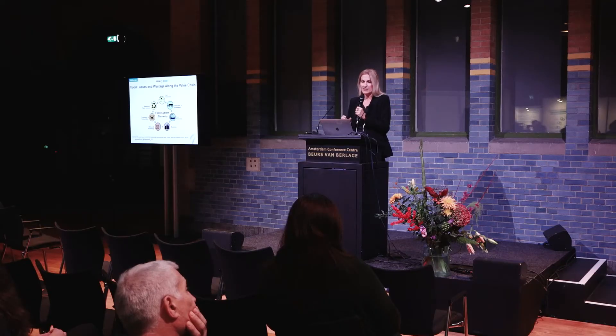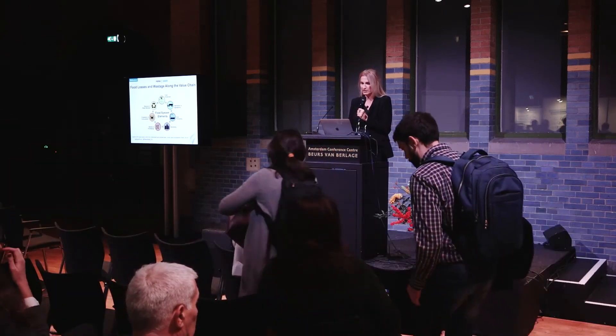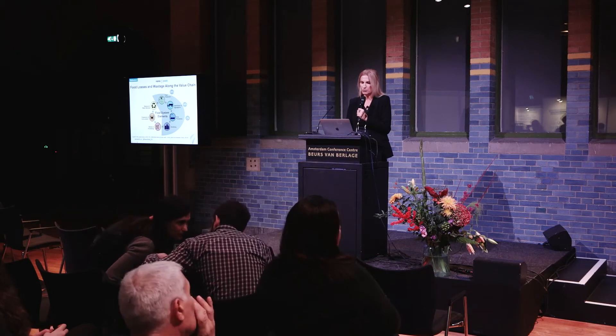Where does food loss and wastage occur along the food value chain? It very much depends on geography. When we talk about the US and Europe, about 50% occurs prior to the product arriving at the market, consumers are responsible for about 35%, and there is also significant loss in markets during storage and retail distribution.